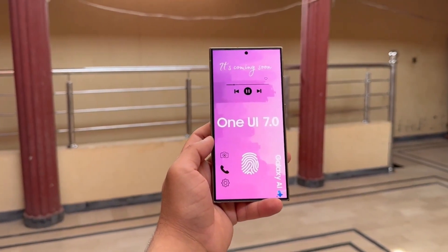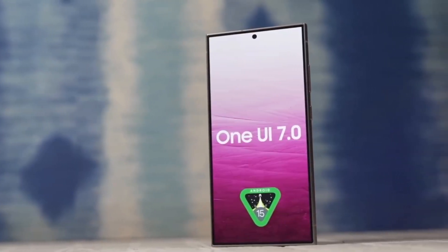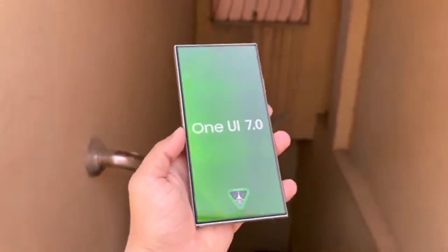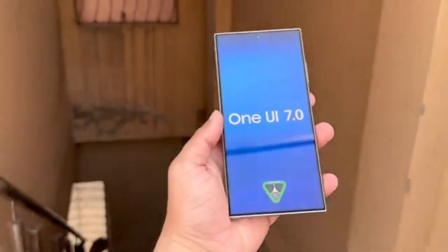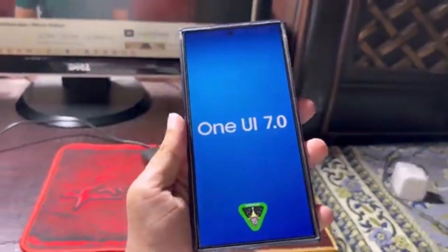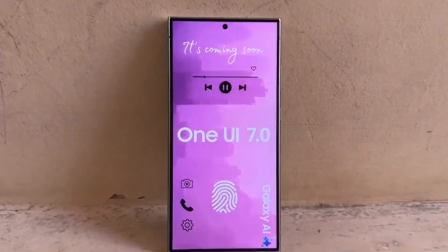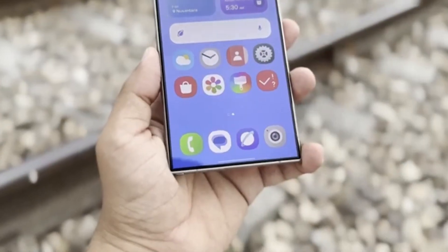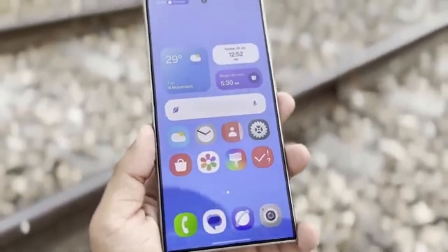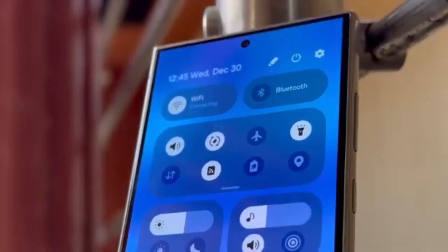The combination of these updates promises a better, smoother, and more refined user experience. And that's it for today, everyone. What do you think about these upcoming updates? Are you excited to try out Android 15 and Samsung's One UI 7.0? Let me know your thoughts in the comments section below. And as always, don't forget to hit that like button, subscribe to DropTech if you haven't already, and turn on notifications so you don't miss any future updates. Thanks for watching, and I'll see you all in the next video. Peace out.